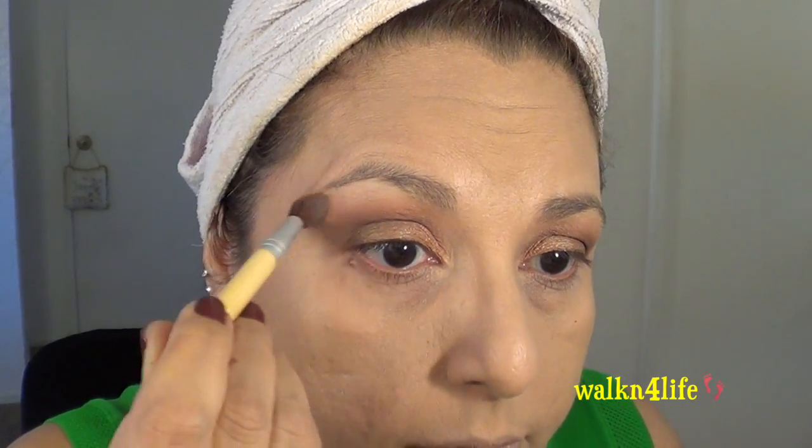For the brow area I was going to leave it without shimmer because I feel like the eye look already has a lot of shimmer, but I'm going to go for it — going back into the Almay trio for blues and using the highlight color. It has shimmer but it's not a strong shimmer, so I'm just going to go for it.